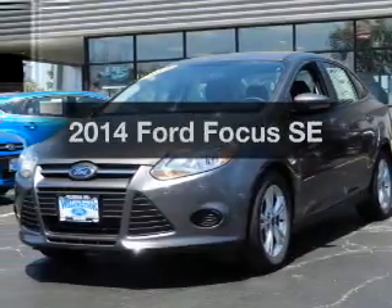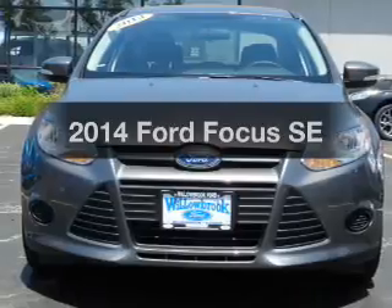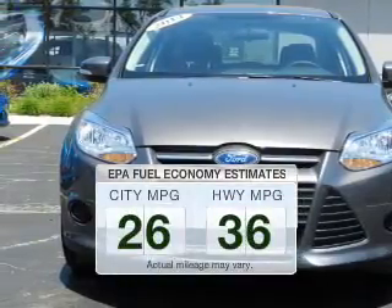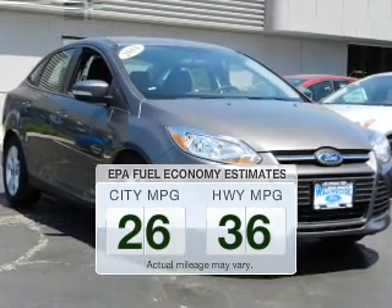Imagine yourself in this 2014 Ford Focus. If you're looking for an automobile with great attributes, look no further. Save your money and make fewer trips to the gas station to fill your tank when driving this fuel-efficient vehicle.